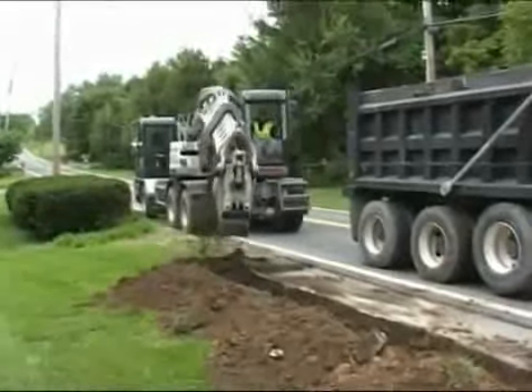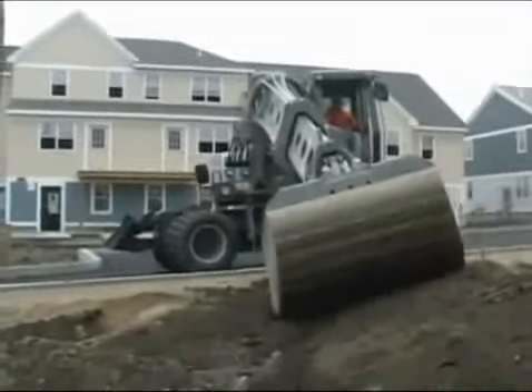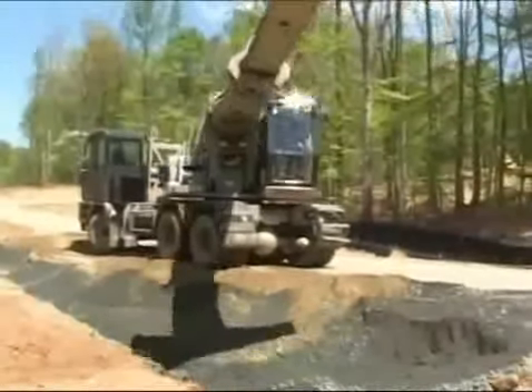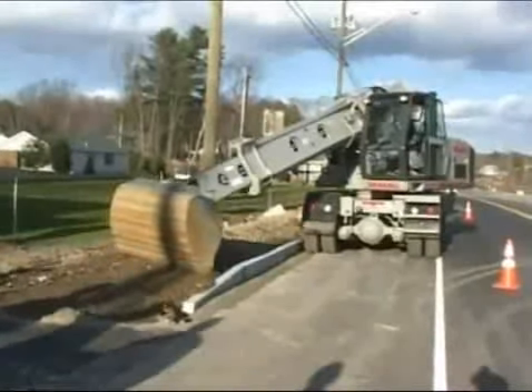And when the demolition is completed, count on your Greatall for its ability to recreate the grade, spreading gravel, dirt and even asphalt. Not only does the Greatall make it unnecessary to bring other machines to the job, it also eliminates a lot of costly handwork.